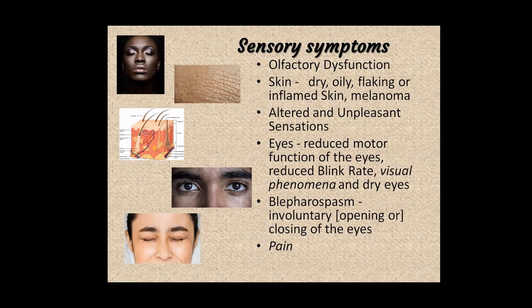Other sensory symptoms include altered and unpleasant sensations. There's something called formication — the sensation as if ants are crawling on the skin. It's a sensory hallucination and can be very unpleasant. It can come with Parkinson's disease, but also occurs with menopause. Some people with Parkinson's can develop distorted or delusional ideas around these sensations, developing anxieties and phobias about insects under their skin — becoming quite distressed about these unpleasant sensations.